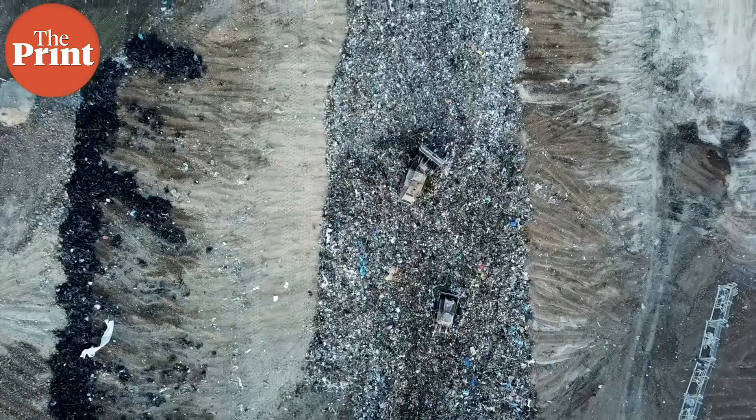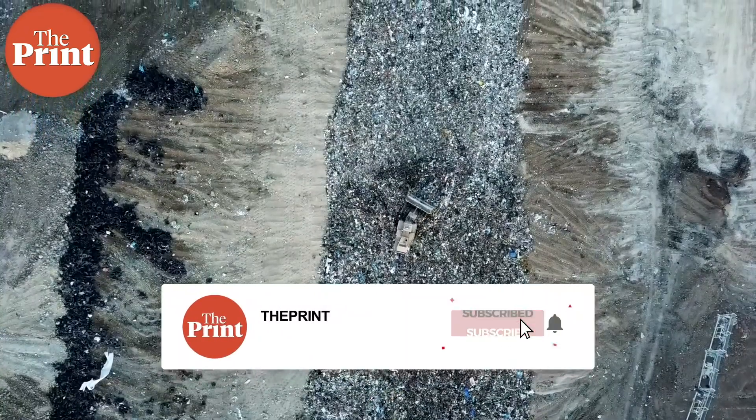Unfortunately, while we are still coming to terms with the impact that microplastics have on our lives, our health, our bodies, and our ecosystems, the production of plastic has continued to grow over the past few decades and is expected to grow even more in the near future.